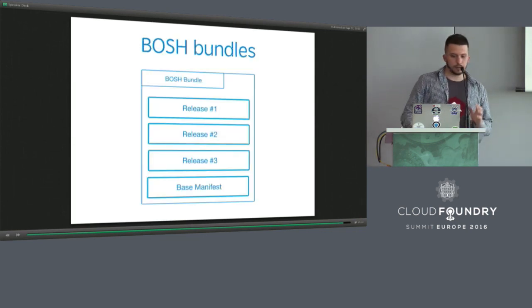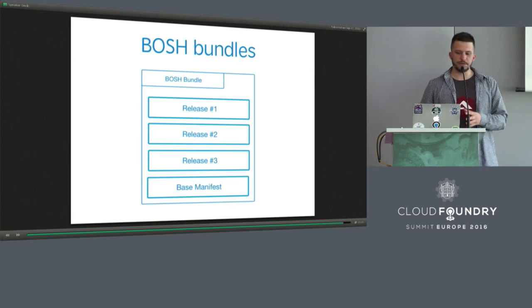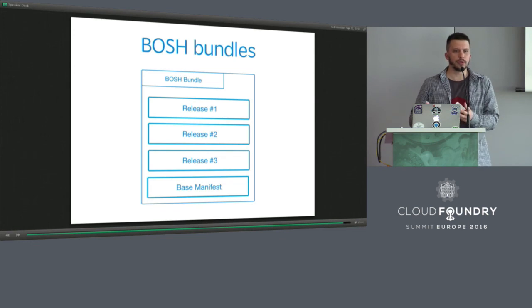The last and most impressive feature announced by Matt Ryder was called BOSH bundles. The idea was to make BOSH a packaging tool that takes bundles with releases and manifests, and deploys these bundles with only one command.